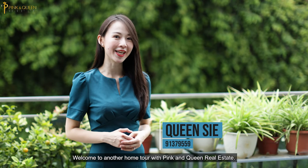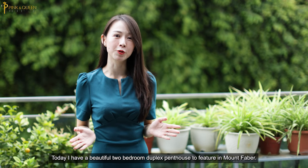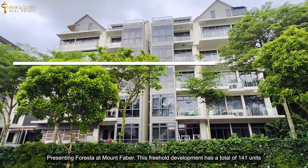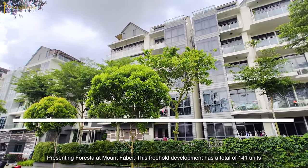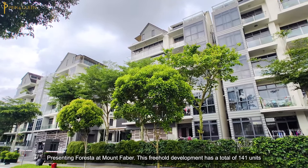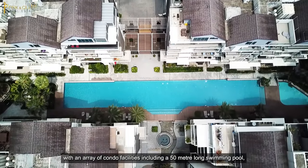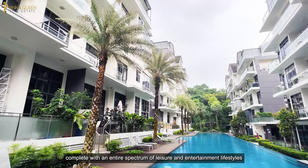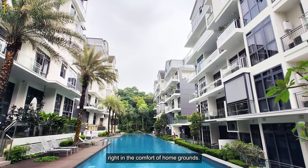Welcome to another home tour with Pinkie Queen Real Estate. Today I have a beautiful two-bedroom duplex penthouse to feature in Mount Faber — presenting Forrester at Mount Faber. This freehold development has a total of 141 units with an array of condo facilities including a 15-meter swimming pool, complete with an entire spectrum of leisure and entertainment lifestyles right in the comfort of home grounds.